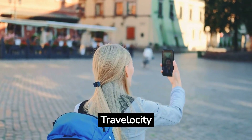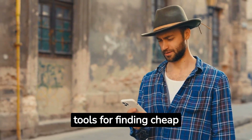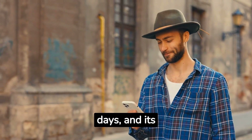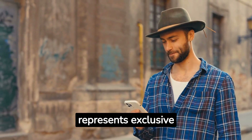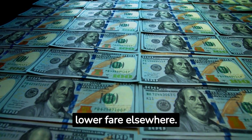Number 8: Travelocity. Travelocity is a well-established travel booking website that offers a range of tools for finding cheap flights. Its flexible dates feature lets you explore flight options across different days, and its roaming gnome mascot often represents exclusive deals and discounts. Travelocity's price guarantee ensures that you'll be refunded the difference if you find a lower fare elsewhere.